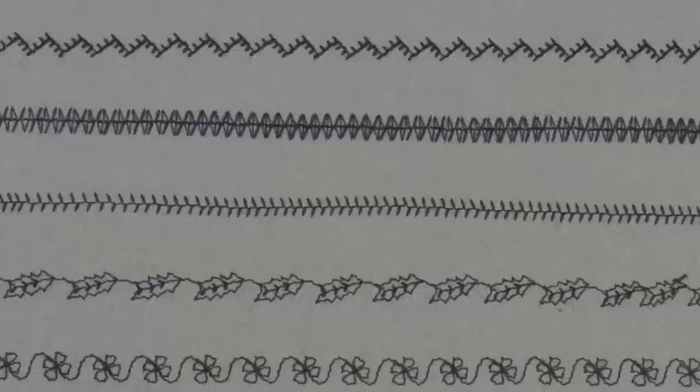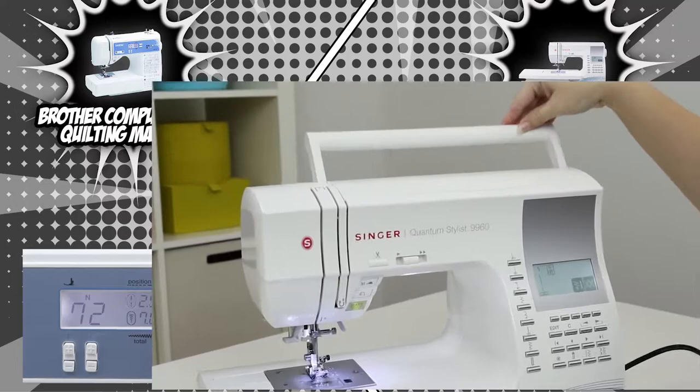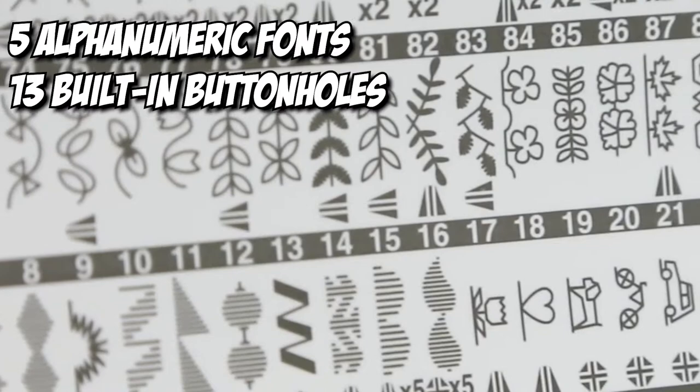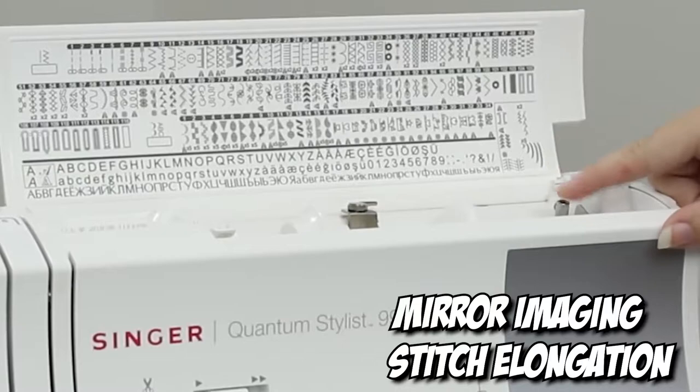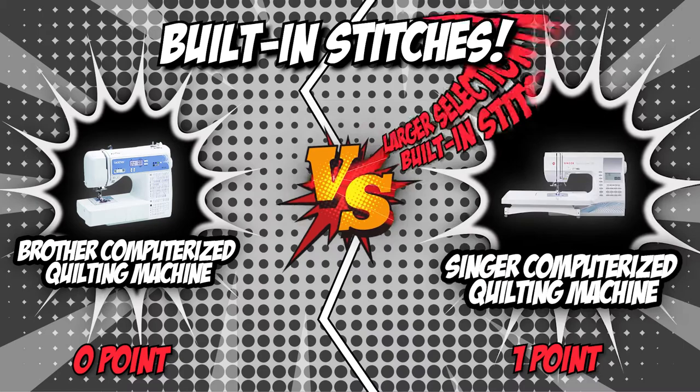Brother offers 165 unique built-in stitches, including 110 built-in utility, decorative, and heirloom stitches with 8 styles of auto-sized buttonholes, plus 55 alphanumeric sewing stitches. Singer, on the other hand, offers 600 built-in stitches, which includes 5 alphanumeric fonts and 13 built-in buttonholes with an exclusive buttonhole underplate. It also offers mirror imaging and stitch elongation for more creative possibilities. Due to its larger selection of built-in stitches, Singer wins this round by a landslide.